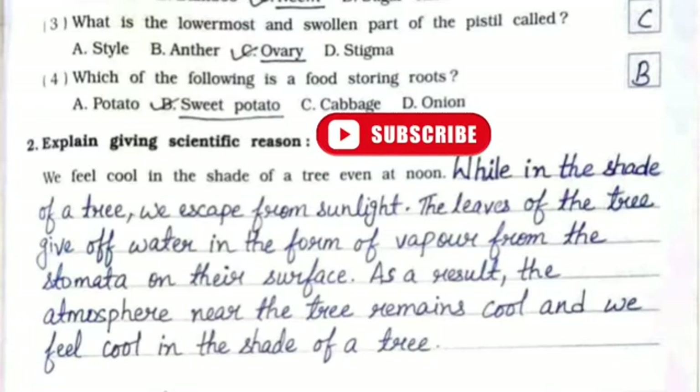Question 2 — explain giving a scientific reason: why do we feel cool in the shade of a tree even at noon? While in the shade of a tree we escape from sunlight, the leaves of the tree give off water in the form of vapor from the stomata on their surface. As a result, the atmosphere near the tree remains cool and we feel cool in the shade.